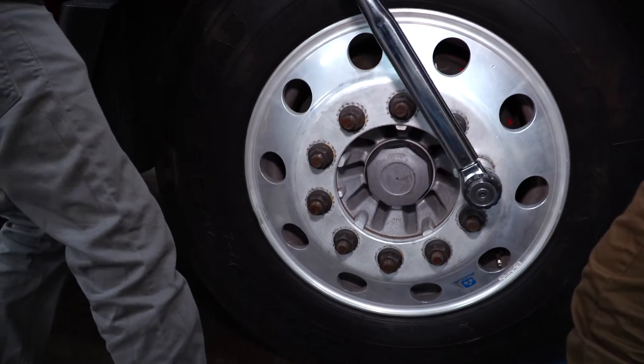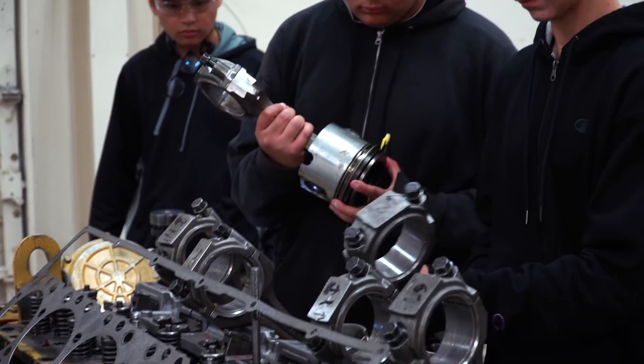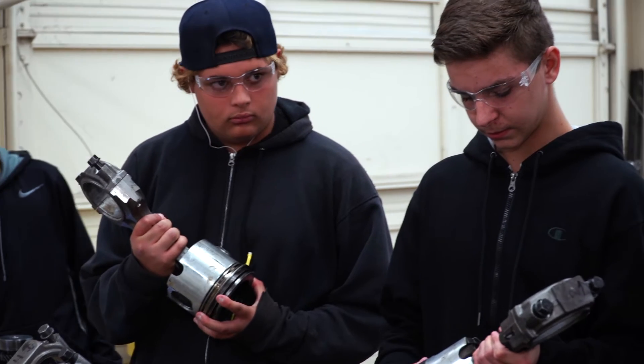We are tearing down the engines all the way down, so students learn hands-on the actual engine operation, all parts and adjustment, so they can perform that work later in their life.